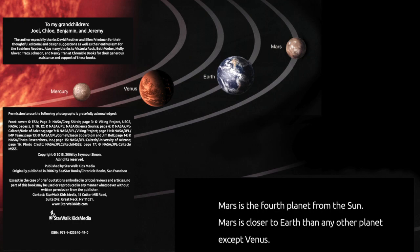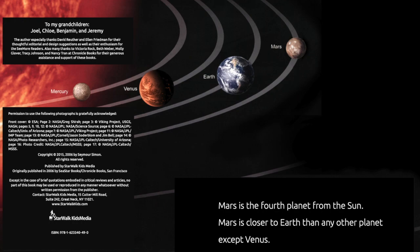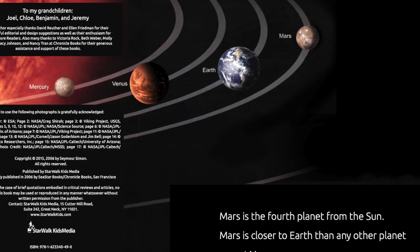Mars is the fourth planet from the Sun. Mars is closer to Earth than any other planet, except Venus. Here's a picture of the Sun, and Venus, and Earth, and then Mars.